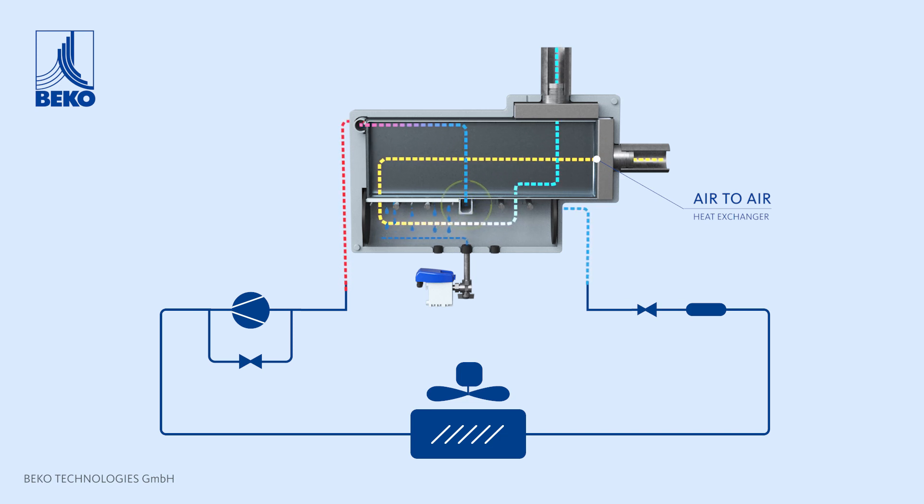compressed air enters the unit and is pre-cooled in the air-to-air exchanger. The compressed air is then cooled in the air-to-refrigerant heat exchanger to the required pressure dew point. Accumulated condensate is discharged from the dryer via a true zero-air loss B-Comat condensate drain.